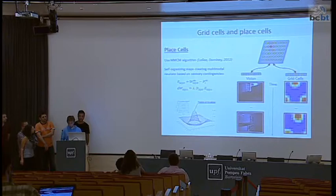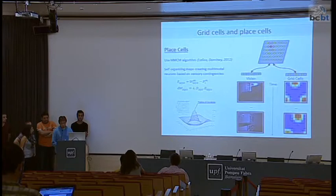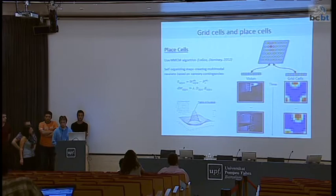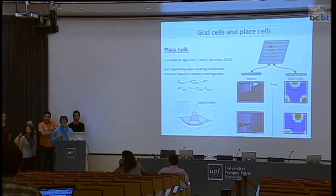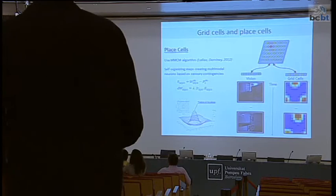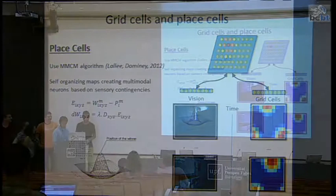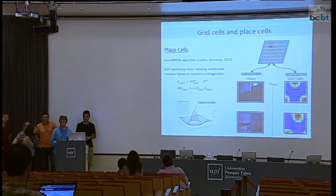Previous place cell formation experiments using vision mostly relied on fiducials or specific patterns placed in the environment to solve the vision problem. In our case, we decided to use real vision input — we take camera images, possibly apply some filtering, but do not rely on external markers or a tracking system.